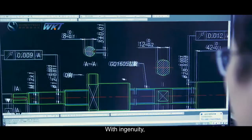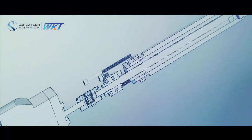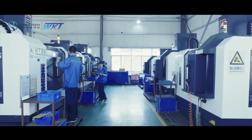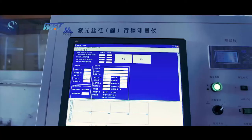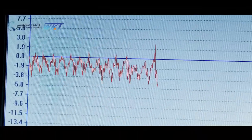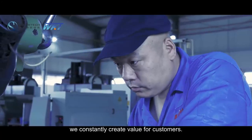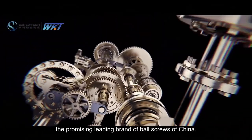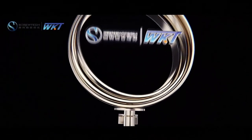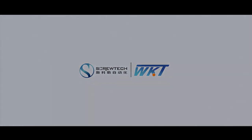With ingenuity, we make transmission more efficient and accurate. With determination, we constantly create value for customers. ScrewTech, the promising leading brand of ball screws of China.